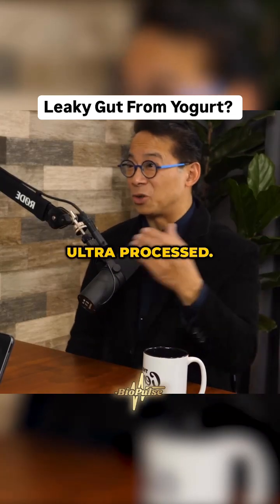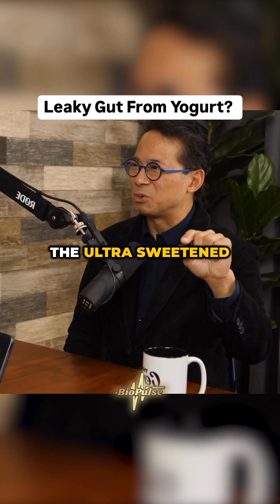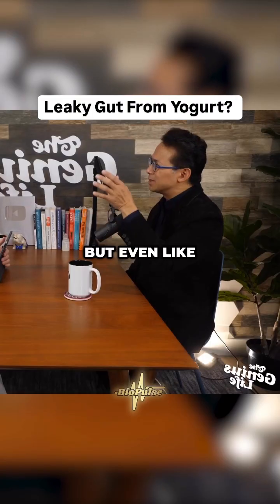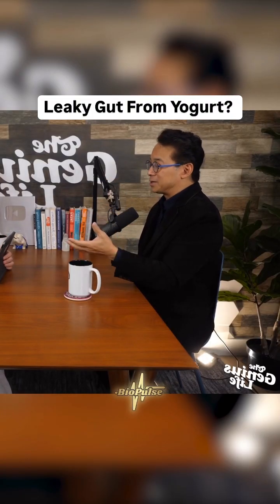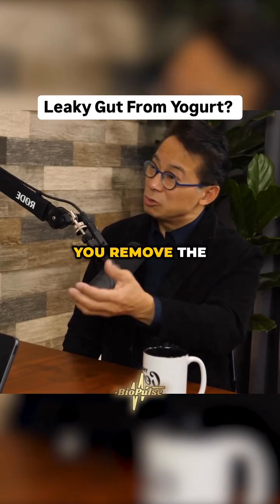Whole Greek yogurt is processed, and it becomes ultra-processed the moment you add a layer of blueberry jam or something ultra-sweet. But even the simplest whole Greek yogurt is processed. So how do you go from processed whole yogurt, which is good, to ultra-processed?